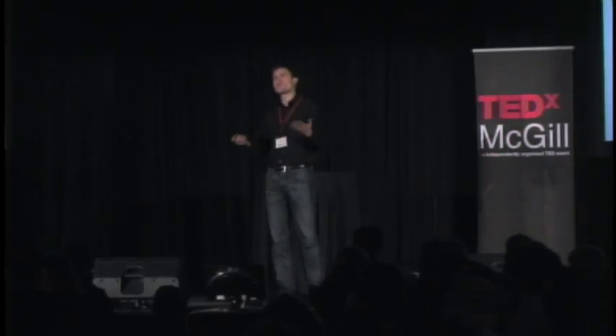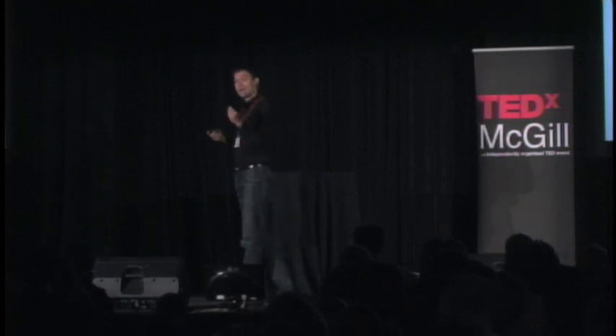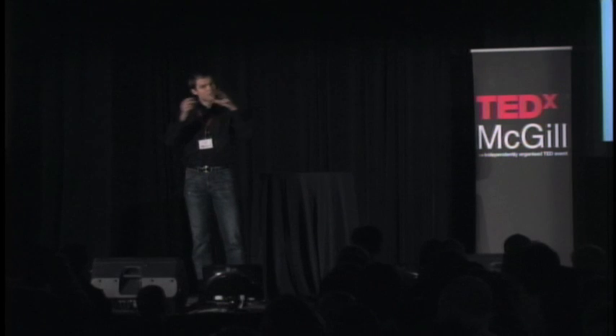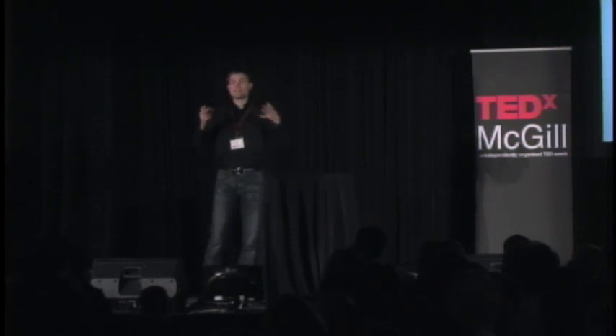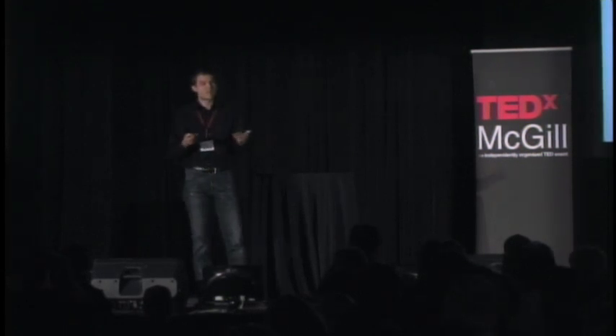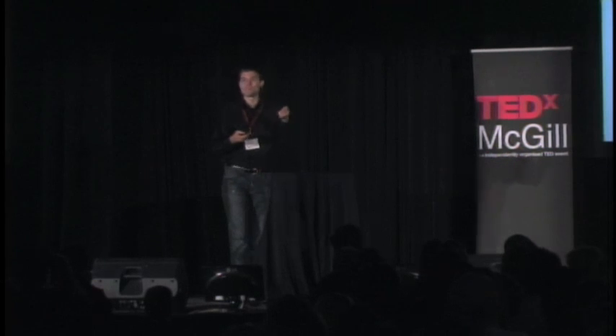The question is, how can we use our limited knowledge to make good guesses about the way the world is going to behave? Of all the possible information we might obtain about a living system, often its composition — the parts it's made of — and its structure — the way those parts are connected — are the easiest to obtain. So any investment we can make in using structure to predict behavior is going to yield immediate benefits.